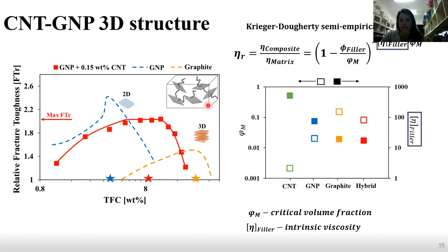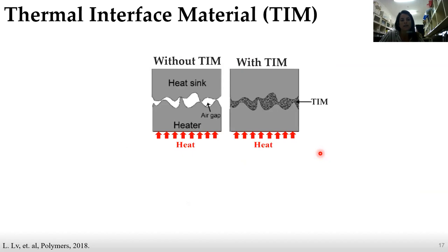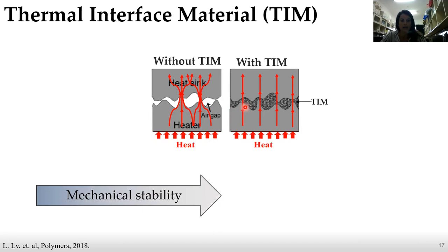Until now we talked about the mechanical properties. Our main goal is to create multifunctional composite materials, and now we're going to talk about the transport properties. We need to understand why we need both of these properties. The reason is that some applications require their combination, such as thermal interface material — where there is an air gap between a heater and a heat sink due to surface roughness, preventing efficient heat transfer. When we add a thermal interface material to this air gap, heat transfers more efficiently. Thermal interface material needs both mechanical stability and high thermal conductivity.